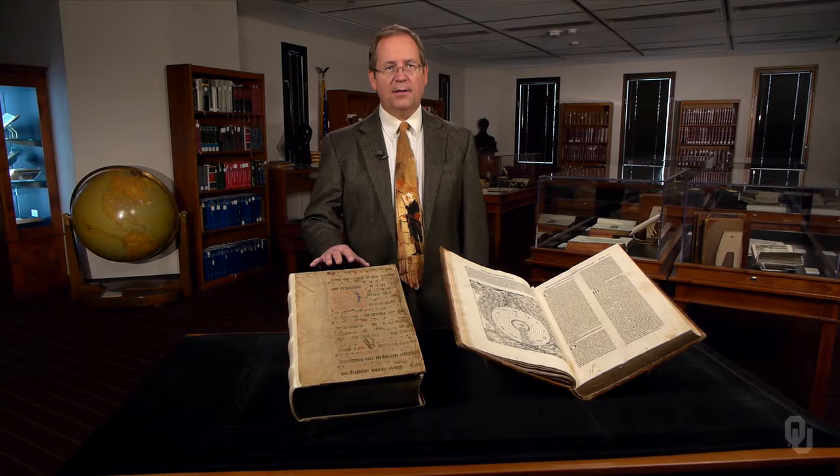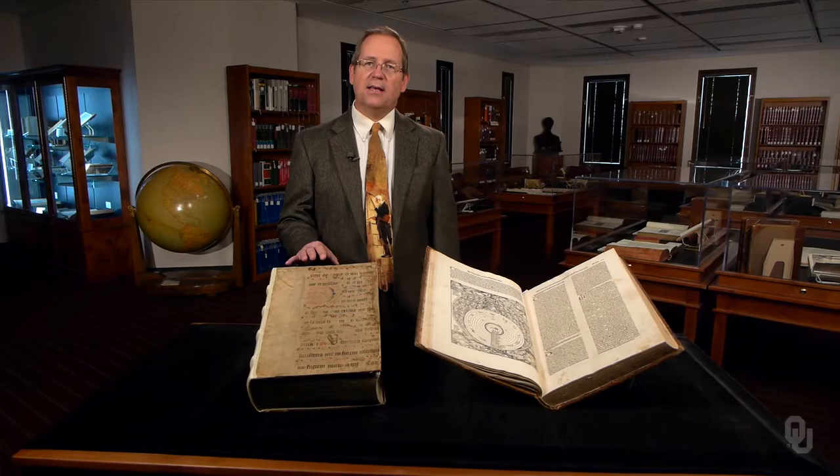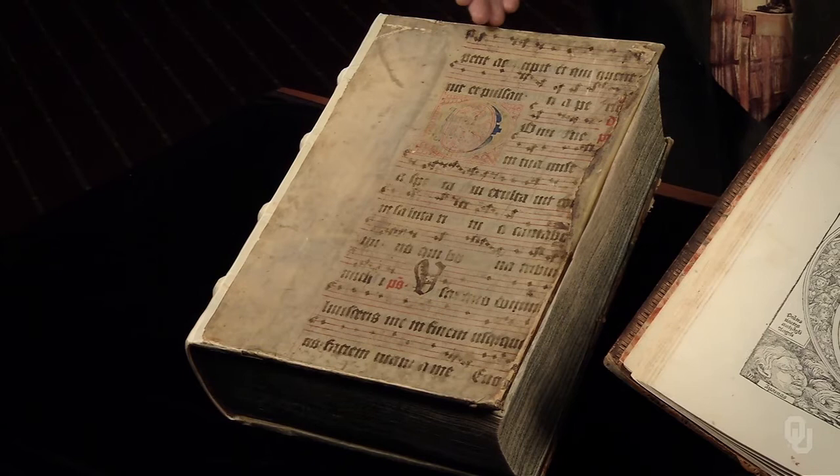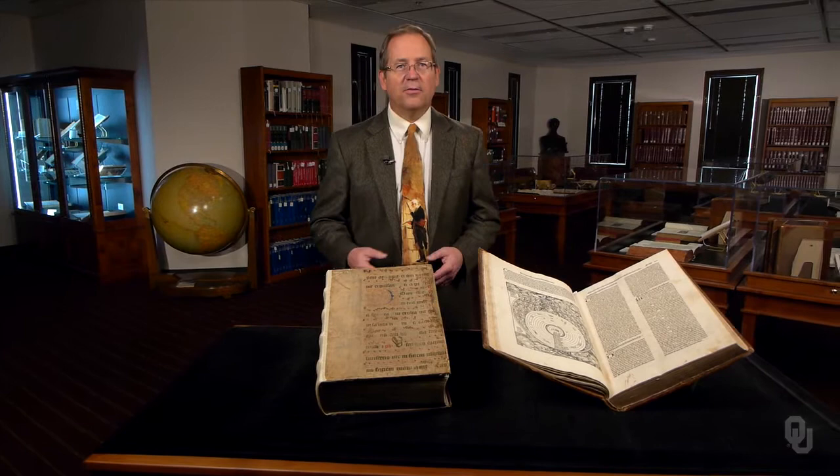This is the earliest Bible in the Bazell collection, printed by Anthony Koberger in Nuremberg in 1479. It is bound in discarded sheets of vellum, with older music still legible. Like the Gutenberg, the Koberger Bible is a huge and heavy folio.